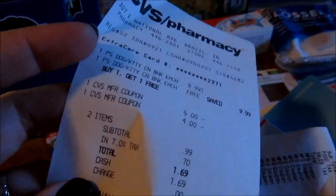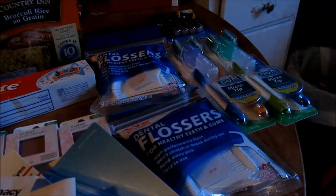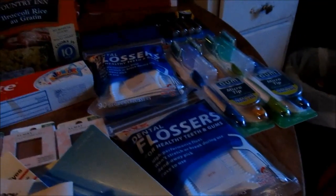Saved $18.99. Not too exciting at CVS, but I will be back with my Dollar Tree and Walgreens haul. Thanks for watching!